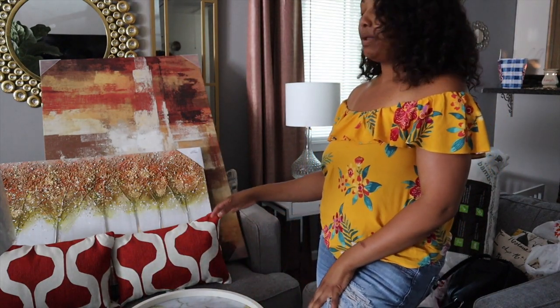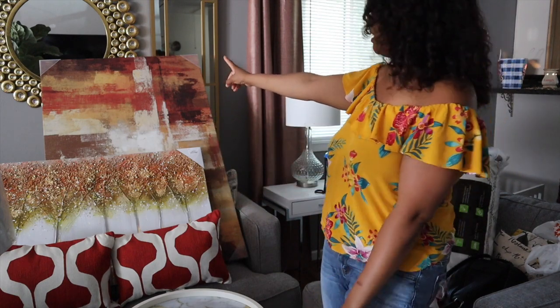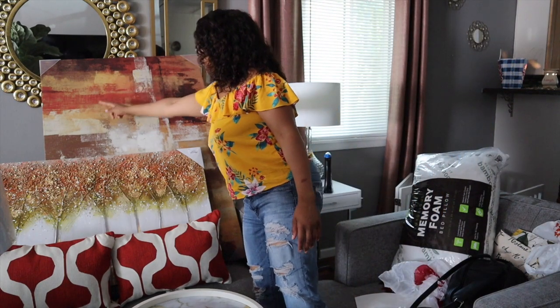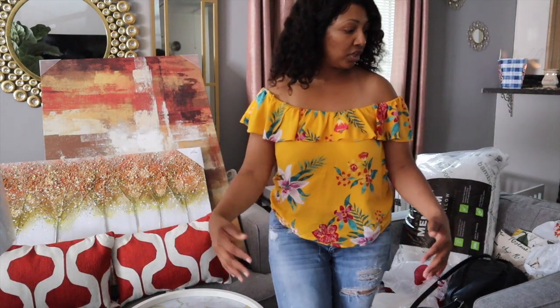For the pair of chairs, I was thinking about doing them in either mustard yellow or a brown color. What do you guys think for those cute barrel chairs?